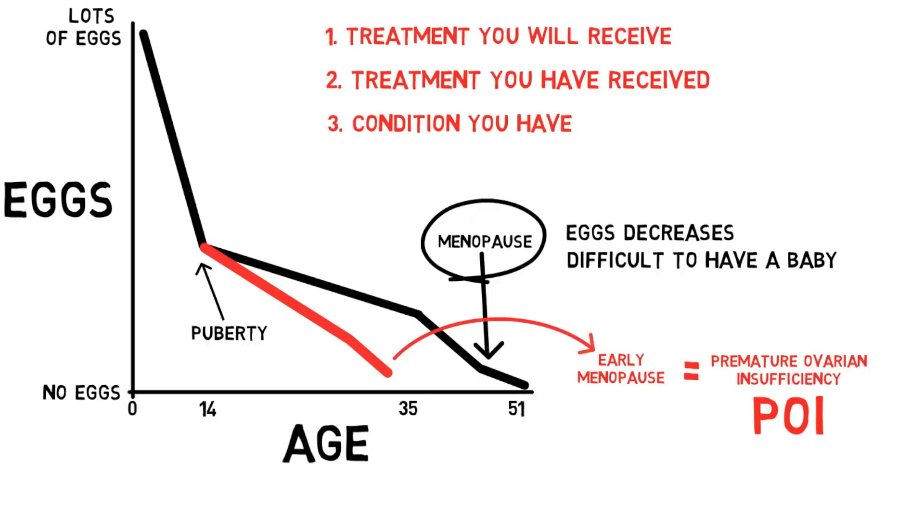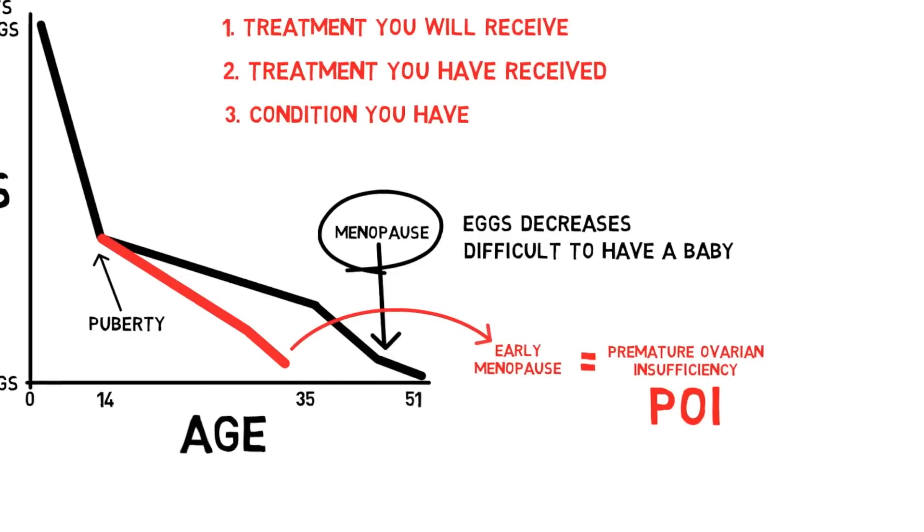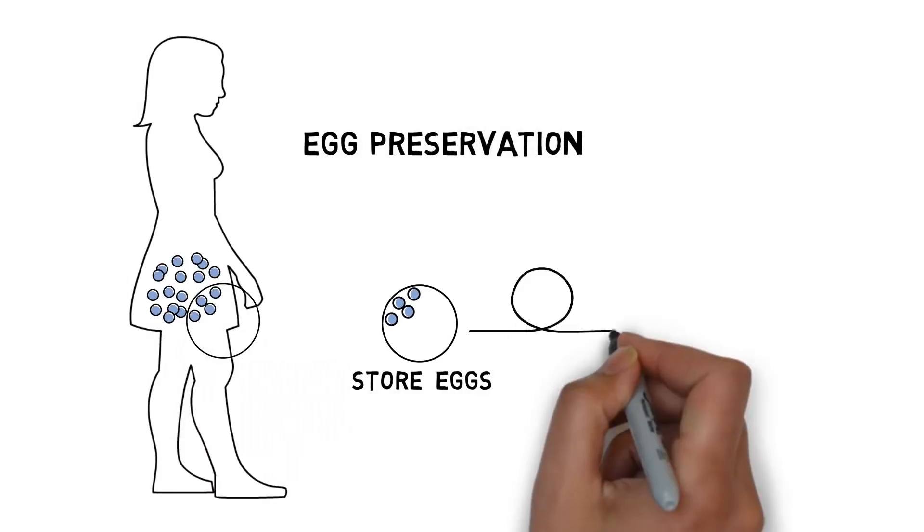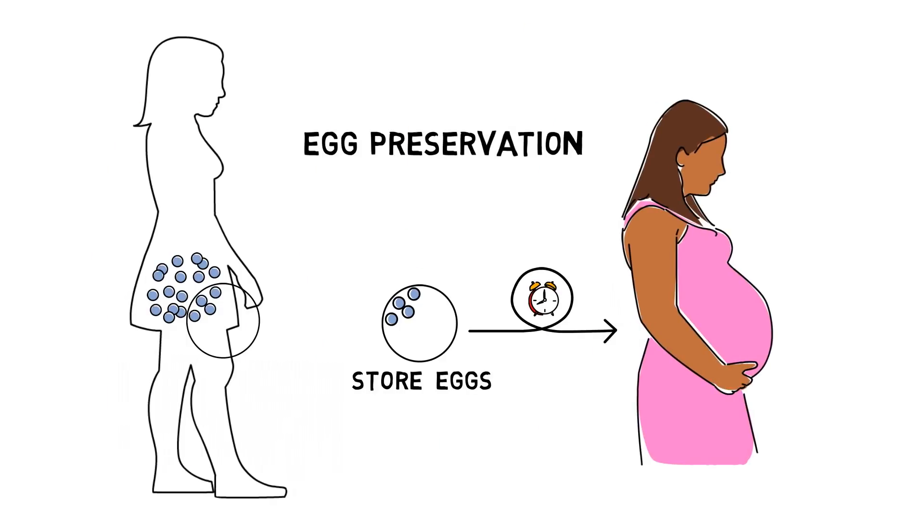We would like to explain a procedure called egg preservation, which may permit you to save or store your eggs now, before they run out, or use them later when you are ready to have a biologically related child.